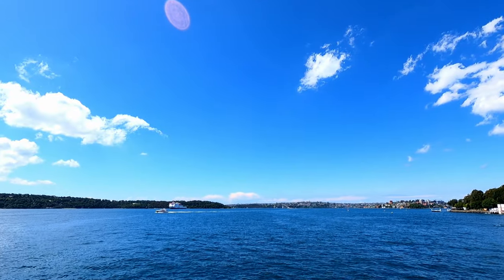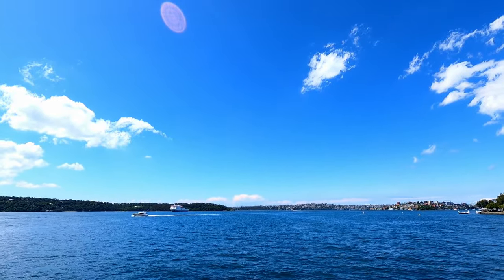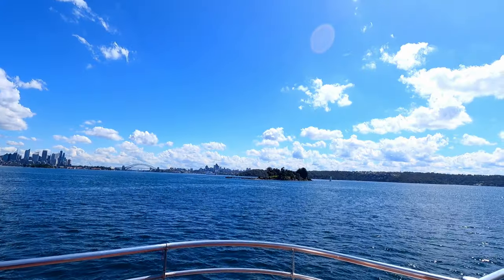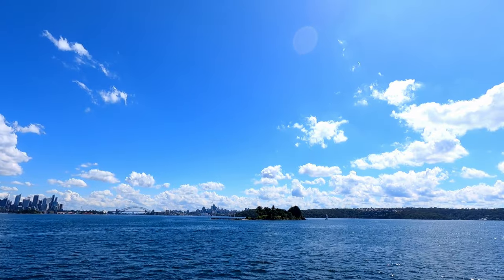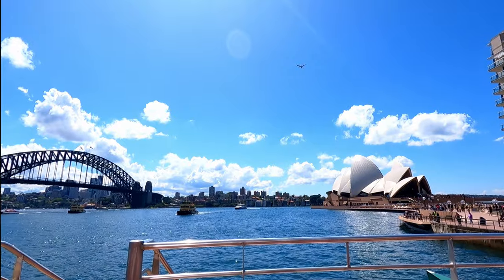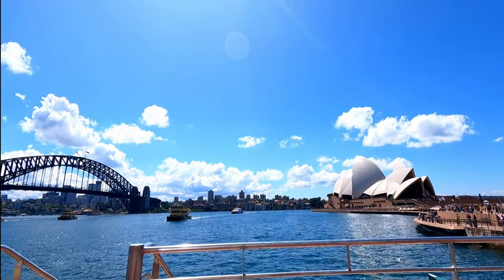The ferry ride in Sydney is a must. The blue waters and the blue sky with the birds flying over the waters is absolutely a brilliant sight to see. You cross some of the most iconic places of Sydney like the Harbour Bridge and the Sydney Opera House.